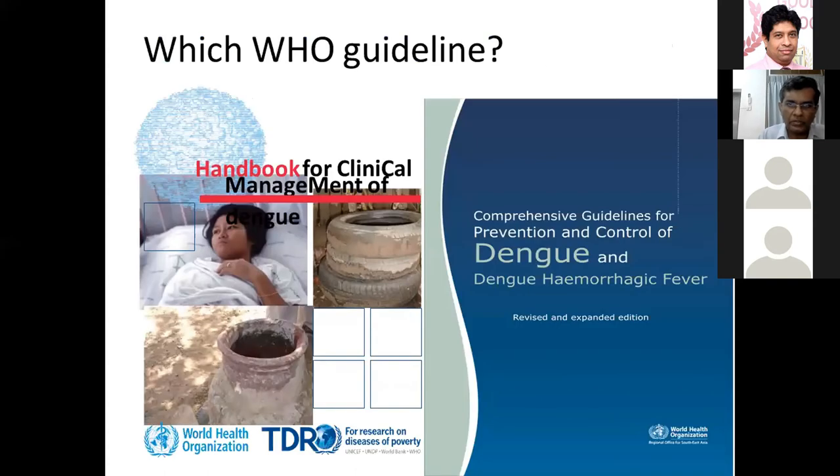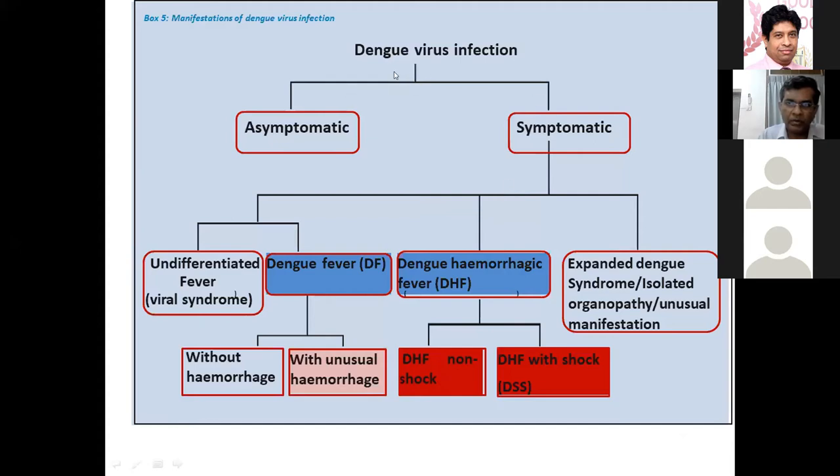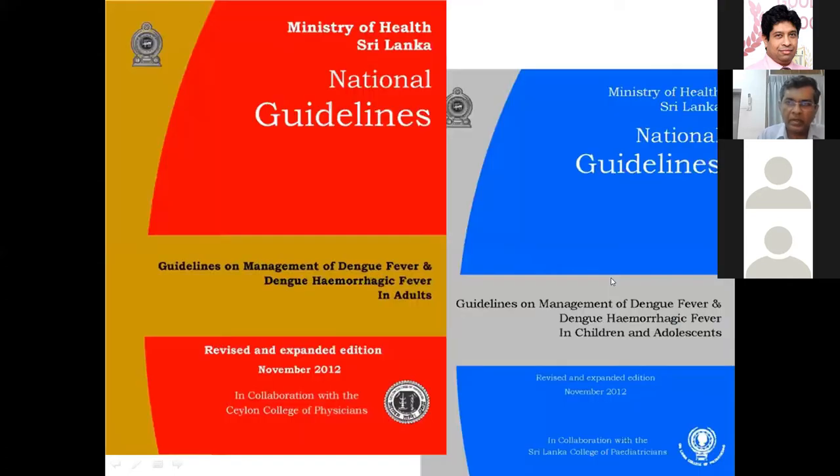There are two main dengue guidelines: the WHO/TDR guideline, which classifies dengue into dengue without warning signs, dengue with warning signs, and severe dengue; and the SEARO classification into undifferentiated fever, dengue fever, dengue hemorrhagic fever, and expanded dengue syndrome. The latter classification is preferred as more user-friendly and clinically applicable. Dengue hemorrhagic fever causes the most problems due to plasma leakage, though dengue fever patients can also have unusual hemorrhage.